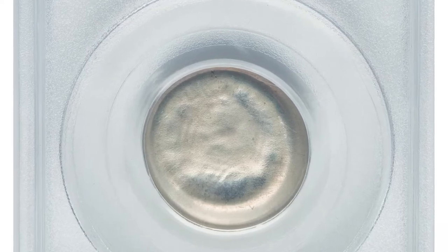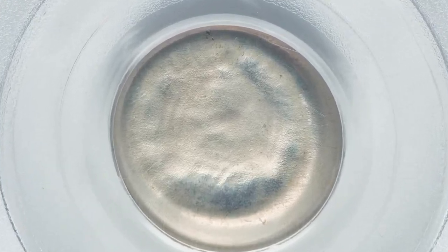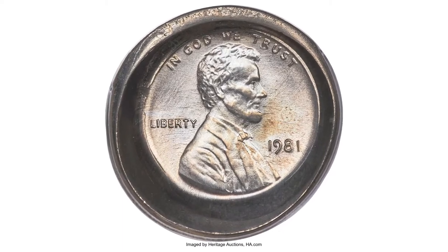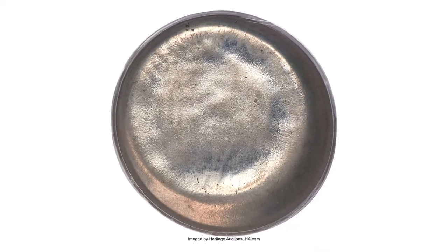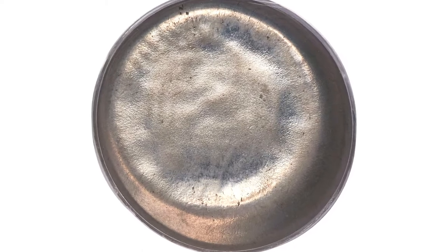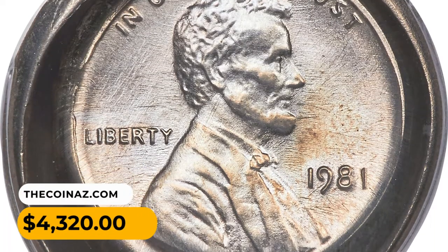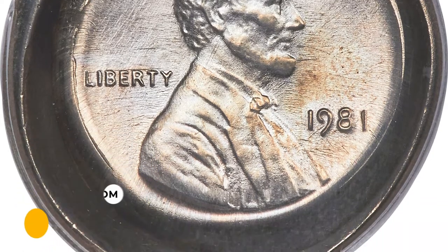The present piece, however, is a die cap formed by a nickel planchet on a cent die, making this a double error of sorts — a die cap and a wrong planchet. It was sold on June 12, 2023 for $4,320 at Heritage Auctions.